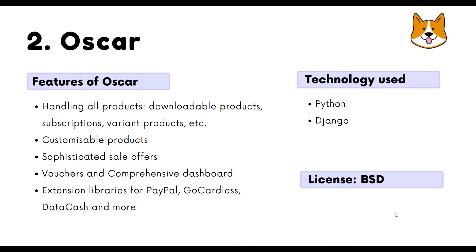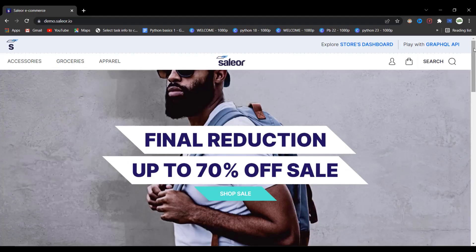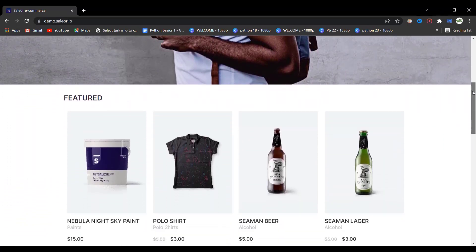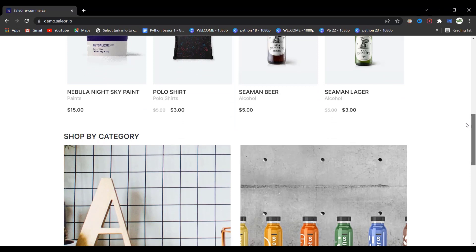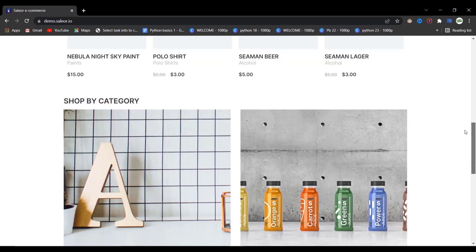The number one library is Saleor — the best e-commerce library. Saleor is an open source e-commerce platform built with Python, GraphQL, Django, and React. Its goal is to deliver dynamic, speedy, and personalized shopping solutions to help you create beautiful online stores. Saleor's most impressive features include offline shopping for a focus on user experience.